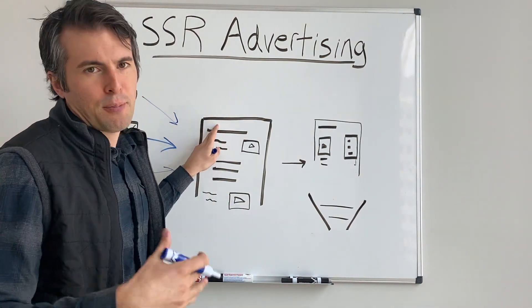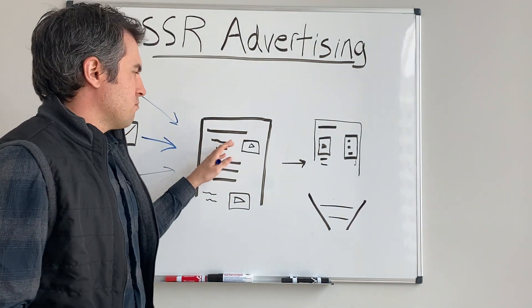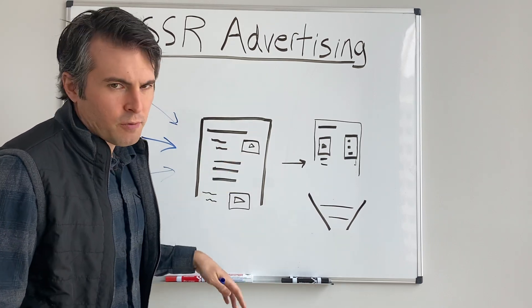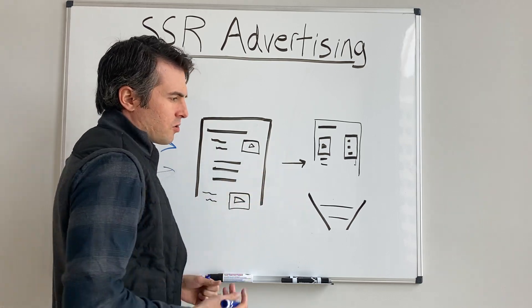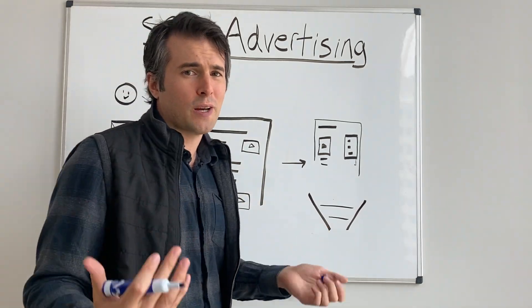They go to a page like 'what are the best applicant tracking systems,' they read up about it, they watch some of our videos, maybe they download the ROI calculator, etc. And then we have these short lists that are basically like — we've done all the research, here are the best vendors in the space.